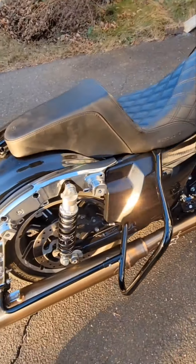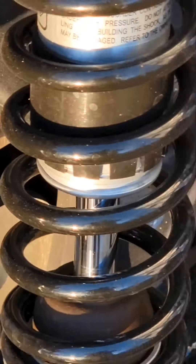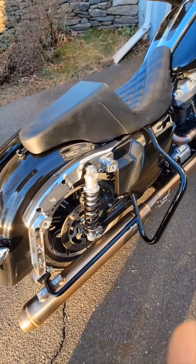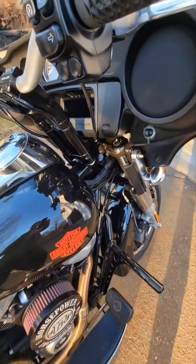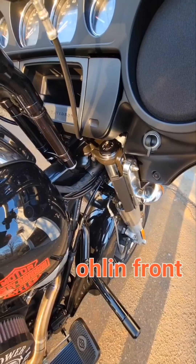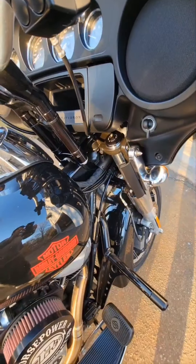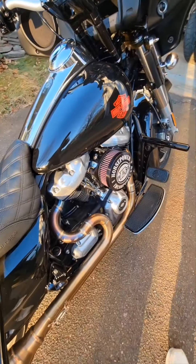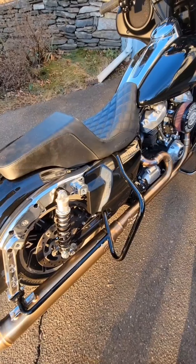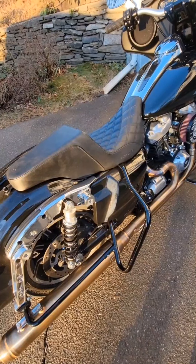This bike has Öhlins suspension on it — Öhlins shocks on the back and Öhlins NIX inserts in the front. I didn't even realize it until I got home after that ride. I priced it out and it's just under $1,700. I'm still blown away — I just can't believe how important the suspension is. I've never done any suspension upgrades before, really.